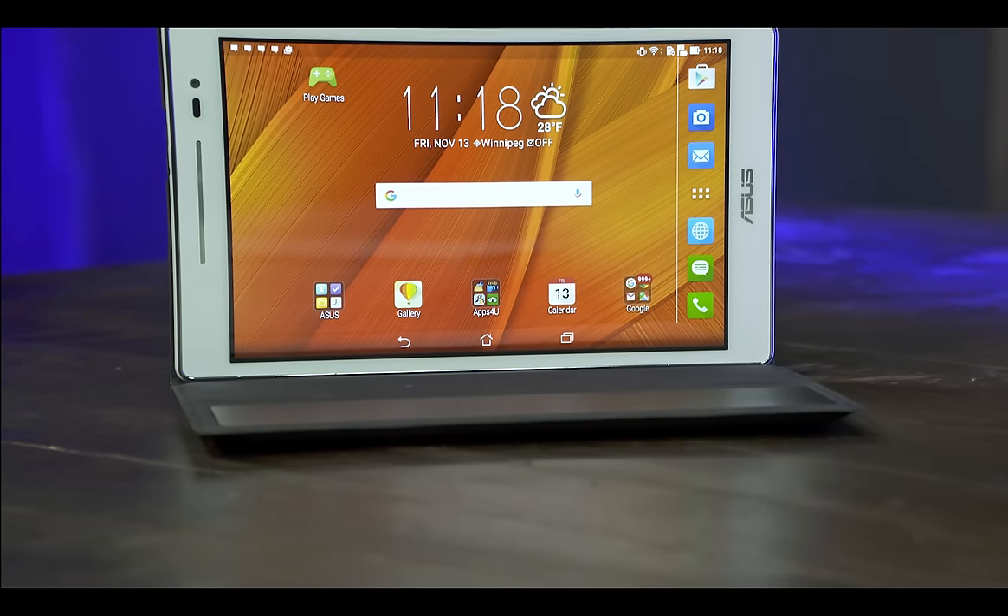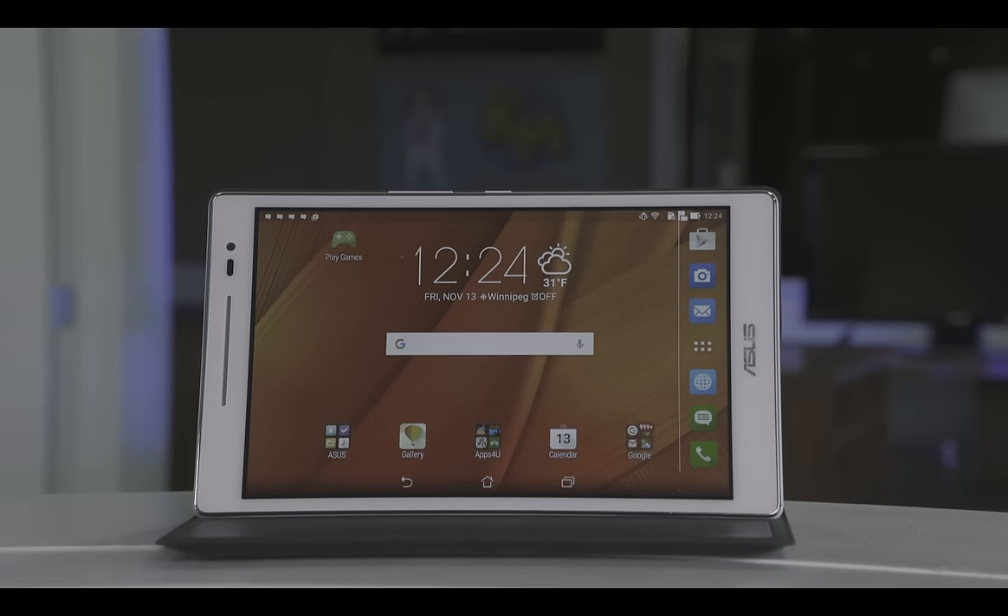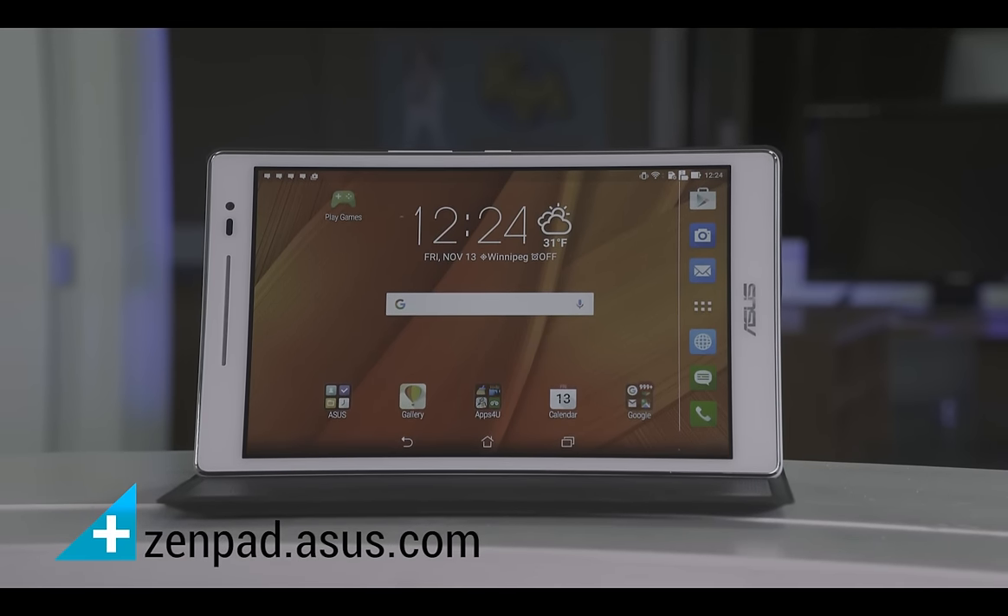You can leave the 20-sided die at home with these RPGs installed on your ZenPad 8. Would you like to know more? Visit zenpad.asus.com.